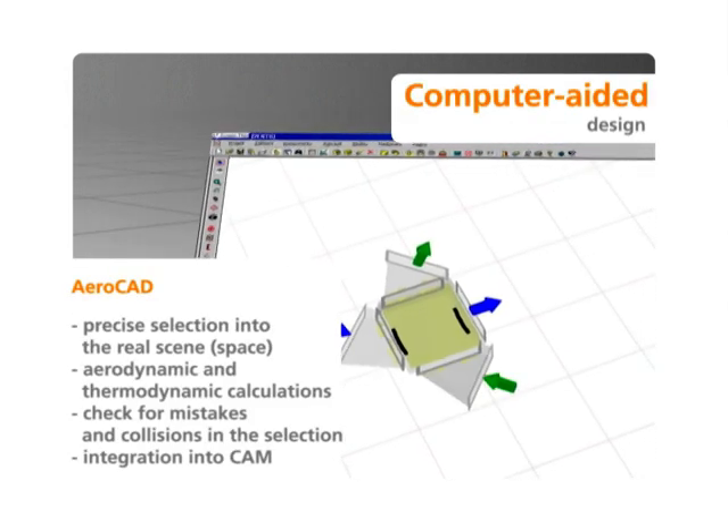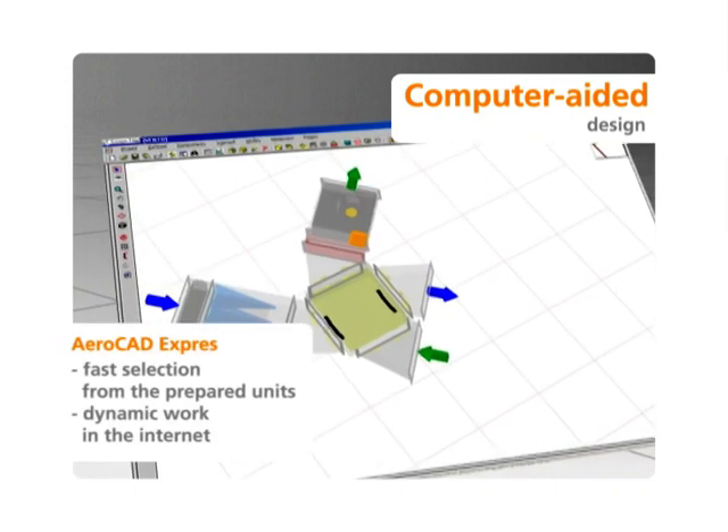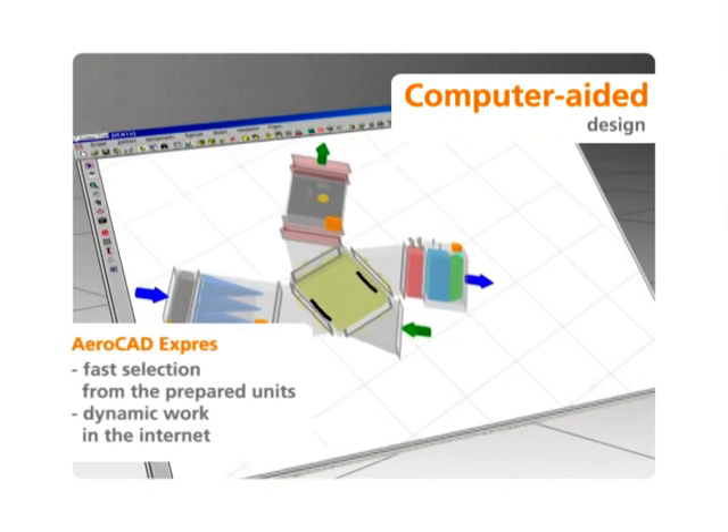AeroCAD is the only software that makes it possible to select air handling duct units, including their control, in a complex and professional fashion.